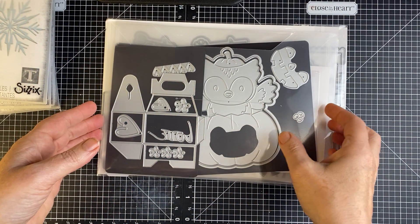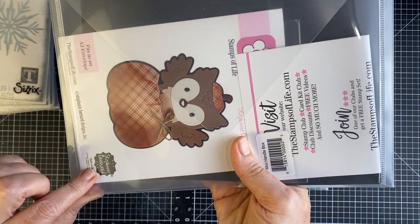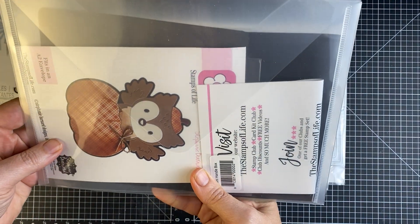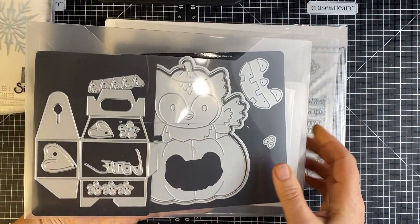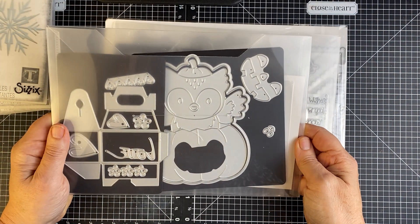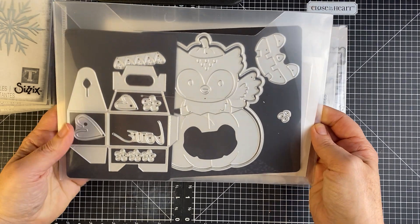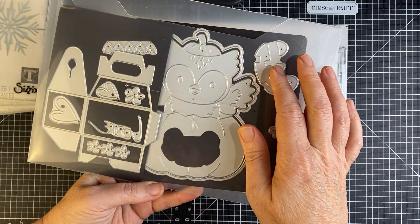Now here is an order that I placed with Stamps of Life — Stephanie Barnard. I like her products as well, and she's such a bright, cheery person. You can look up Stamps of Life on YouTube and find her channel. I encourage you to watch it — she does fun, neat things and has lots of neat products.